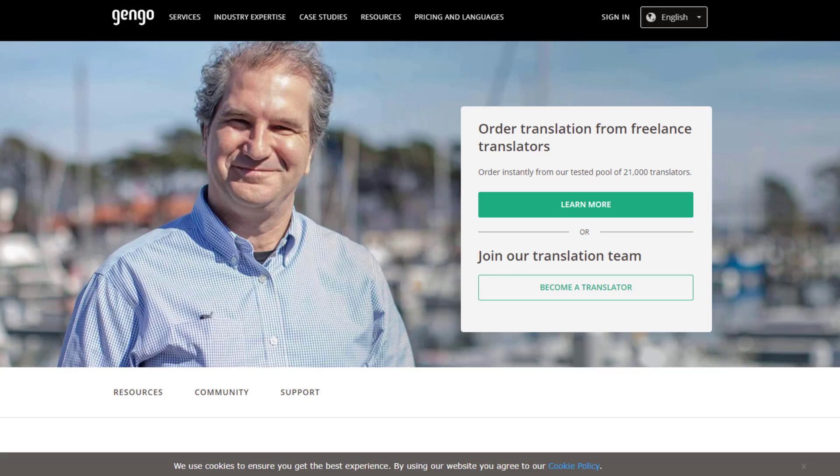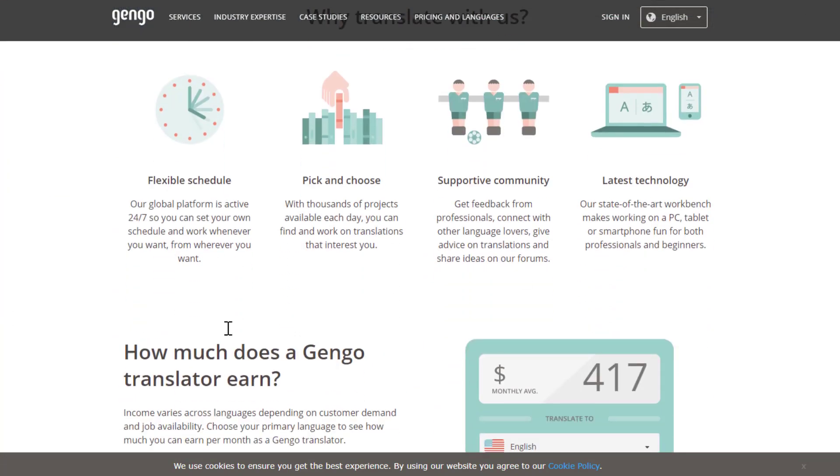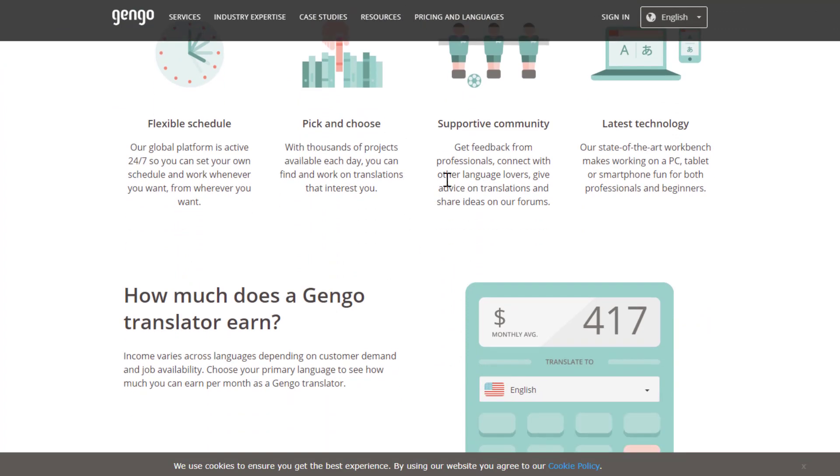Next, there's Gengo.com, a place where you can find work-from-home translator jobs that are part-time and let you make your own schedule. This is worldwide — if you're outside the US you can apply here, and no interview is required. Go to gengo.com/translators and click 'Become a Translator' to sign up. You get a flexible schedule, you pick and choose your work, and there are thousands of projects to choose from.